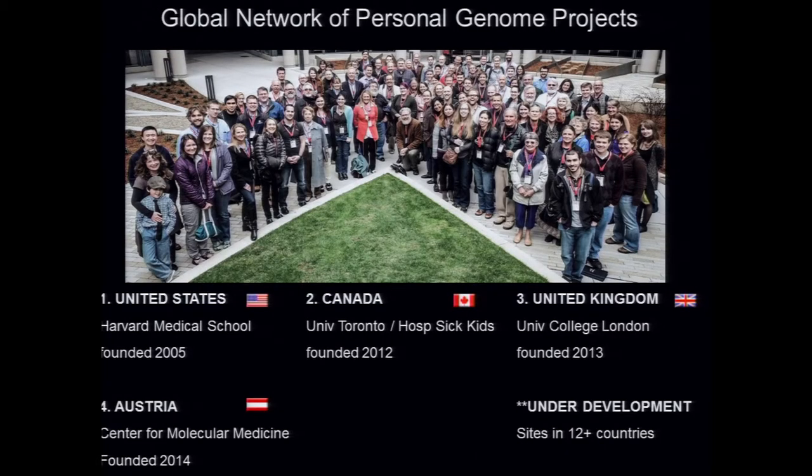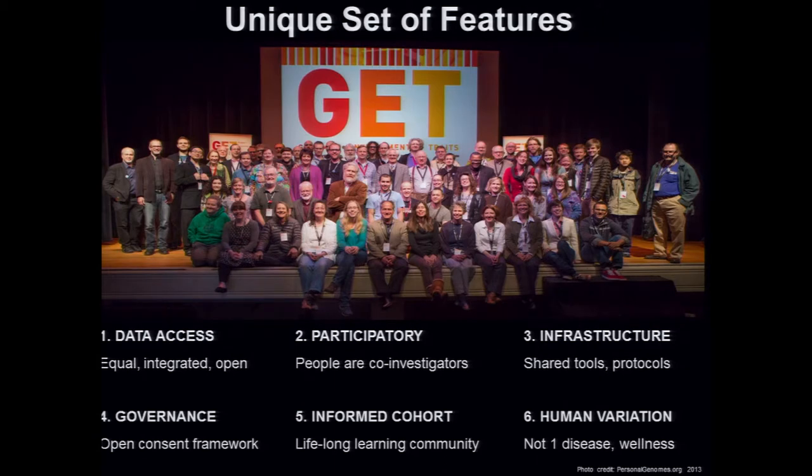I have spent most of my time since 2007 working on the Personal Genome Project. I've set these up now in four countries, and more are underway. It's a unique set of features — not any one feature is necessarily unique, but taken together our global network of research studies, participants, and scientists creates something very special.